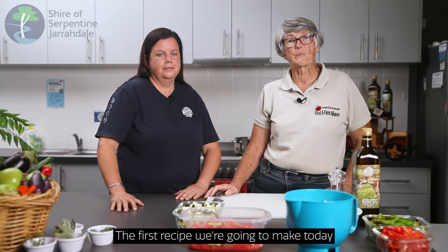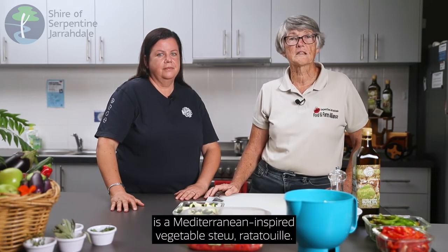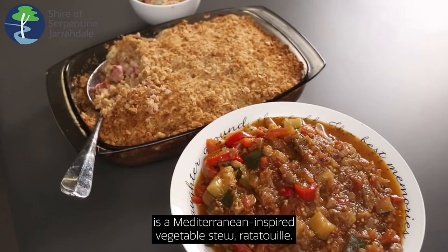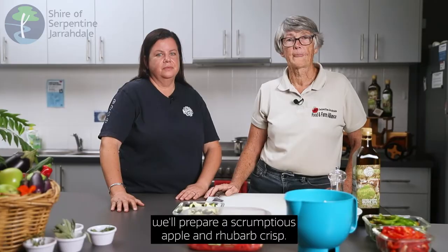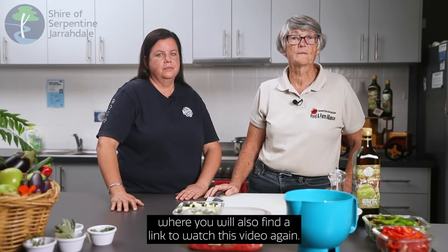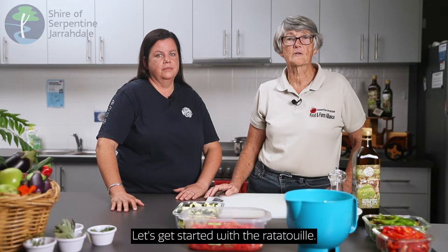The first recipe we're going to make today is a Mediterranean inspired vegetable stew, ratatouille. After that we'll prepare a scrumptious apple and rhubarb crisp. You can download the recipes from the Shire's website where you will also find a link to watch this video again. Let's get started with the ratatouille.